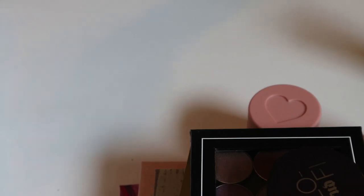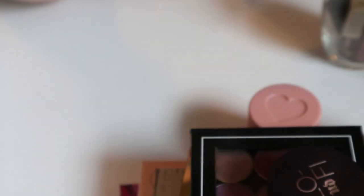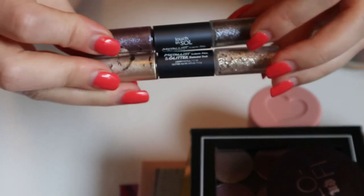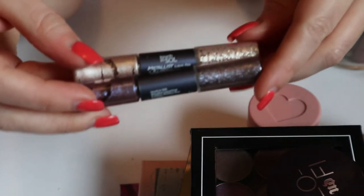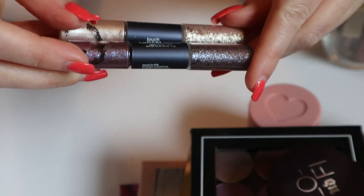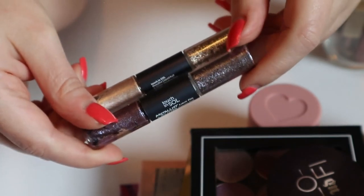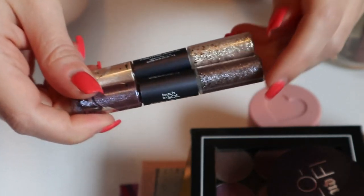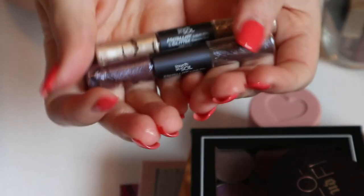I also have some eye products — these two Touch & Soul Metalist liquid foil and glitter shadow duos. Every time I do a shop my stash I say I need to use these because they're getting dry, and then I still don't use them. I really should, because I'm always looking at like the new Natasha Denona ones — though those are more duochromes and these are just glitters and metallics. I am going to keep them in my shop my stash. I need to use them — look at this one, it looks like it's getting so dry and it gives me anxiety.